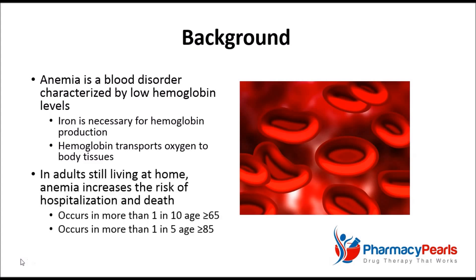In adults still living at home, having anemia increases the risk of being hospitalized and of dying. Unfortunately, iron deficiency anemia is common in the elderly, affecting more than 1 in 10 people age 65 or older and more than 1 in 5 people age 85 or older.